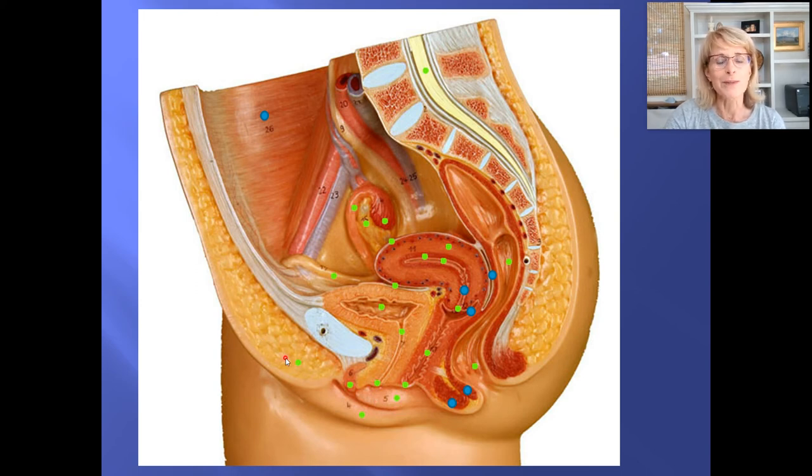This mound of fat right here is known as the mons pubis. The mons pubis is a pad of fat that develops after puberty, and it acts as a shock absorber so that during intercourse in missionary position, the pubic bones are not hitting each other. Number six is the clitoris — though that's just one part of the clitoris.